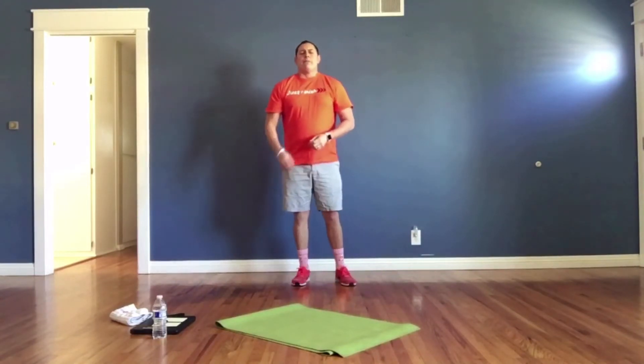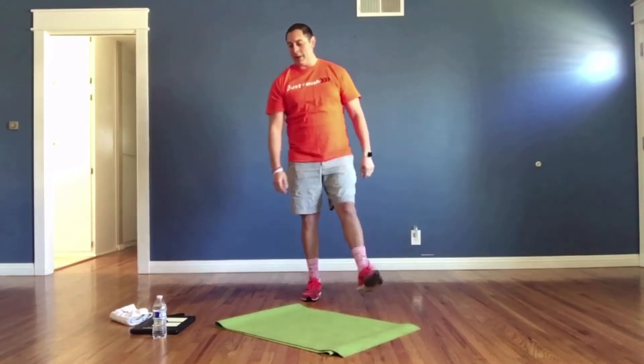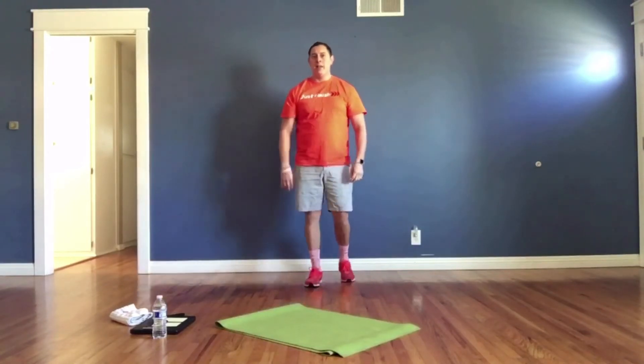Twenty seconds left. Focus on your breathing — breathe in, go, breathe in, go. All right, you're ready to go. We're going to start right back at the top. Here we go — vertical jumps!